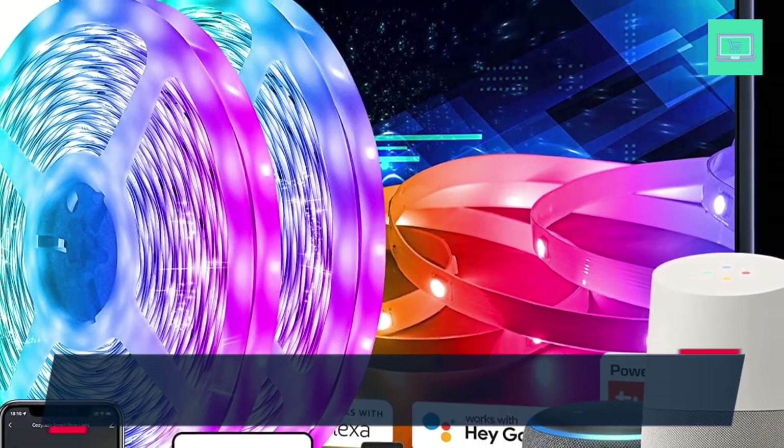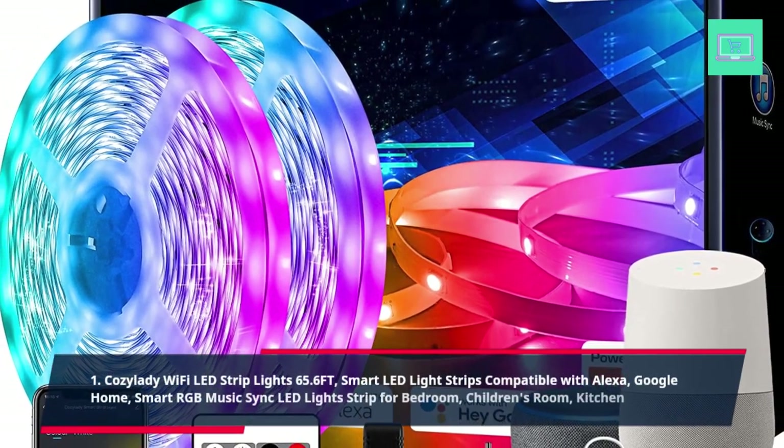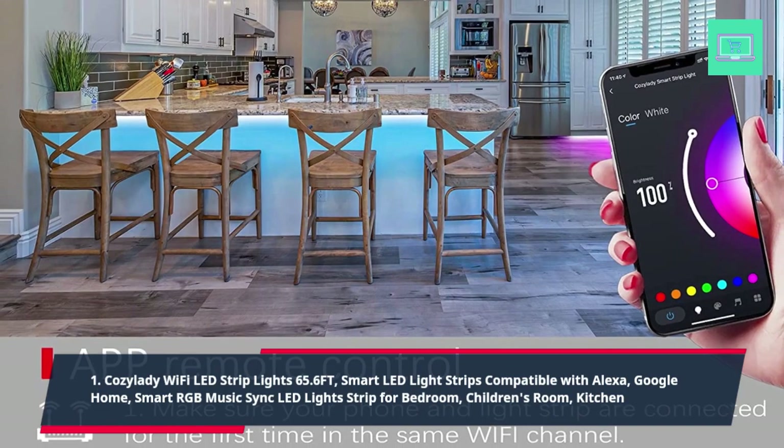1. Cozy Lady Wi-Fi LED Strip Lights 65.6FT, Smart LED Light Strips Compatible with Alexa, Google Home. Smart RGB Music Sync LED Light Strip for Bedroom, Children's Room, Kitchen.